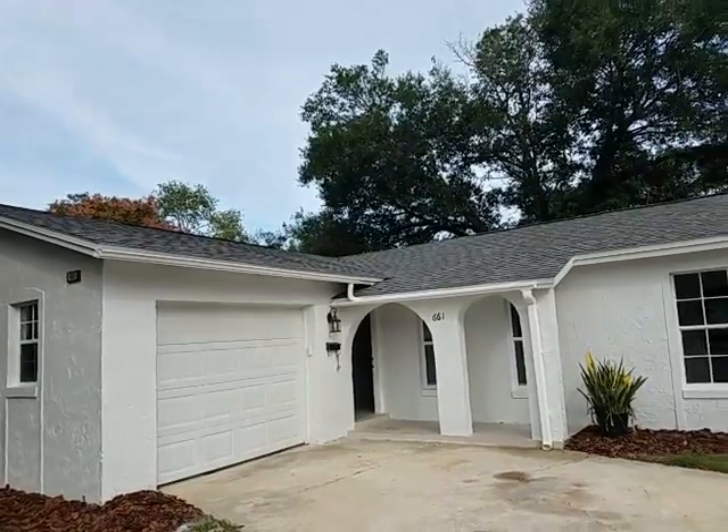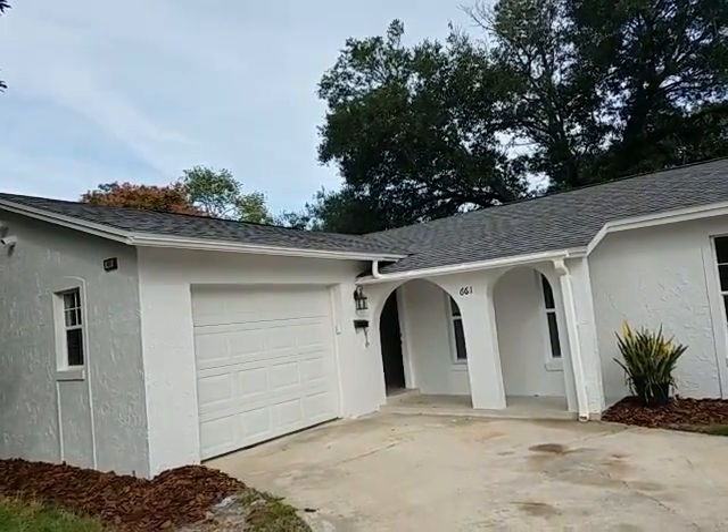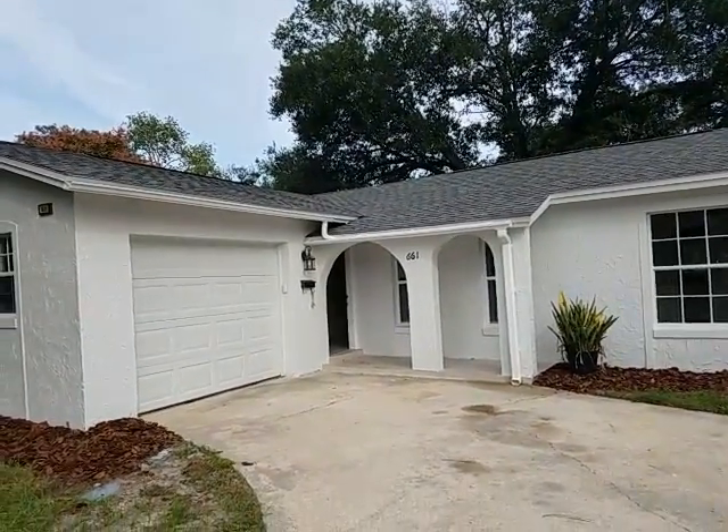We're giving you a virtual tour of this property so you, from the comfort of your own home, can have a look. And when you get excited about it, you can give us a call and we'll take you out and see it in person.